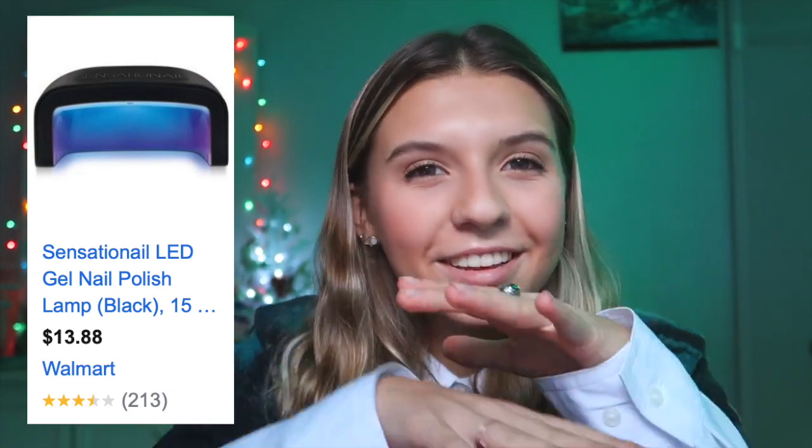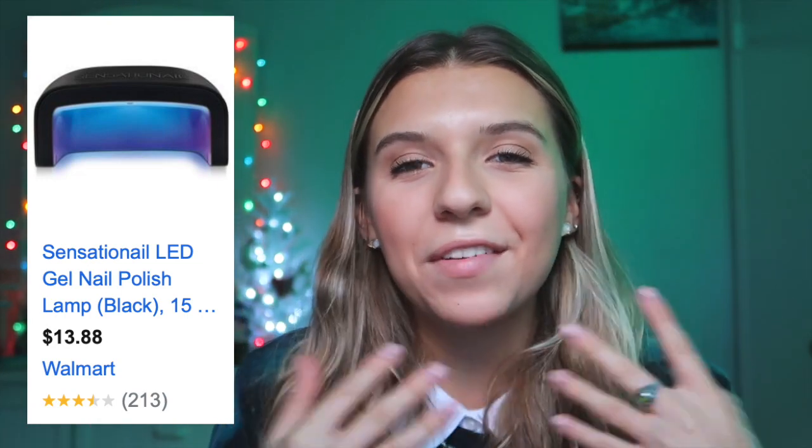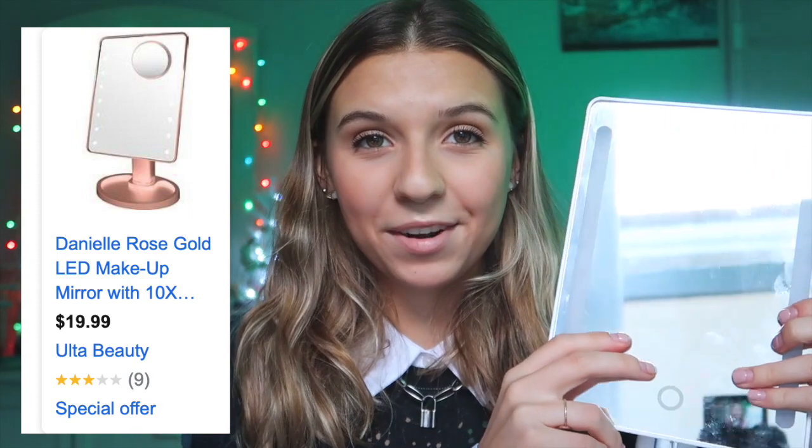Next is a gel manicure UV light machine — the thing you stick your hand in and it turns on a UV light. I have a bunch of gel nail polish and that's all I get on my nails. I've never gotten acrylics — when I go to the salon I get gel — and I just think it'll be super cool to do it yourself. Next is a light-up makeup mirror. I have one right here.